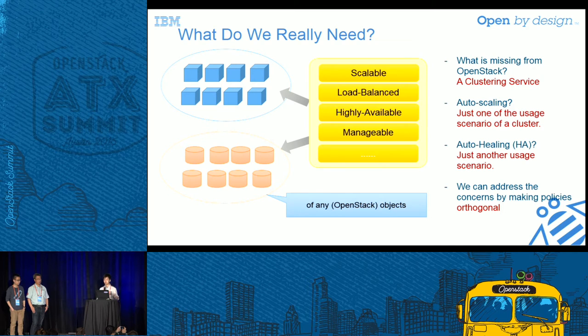When we built the Senlin project from scratch, we asked ourselves: what do we really need? Do we need a resource pool? Yes, definitely. We call it a cluster in Senlin. The resources in the pool we call nodes. We also need policies that can be attached to the cluster, like scaling policies that tell the cluster how to scale. So we built these functions step by step.